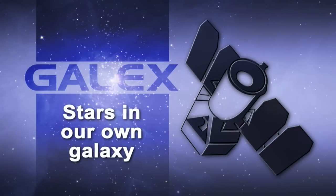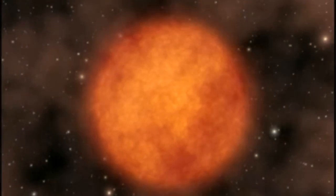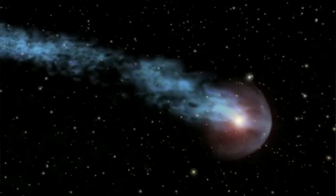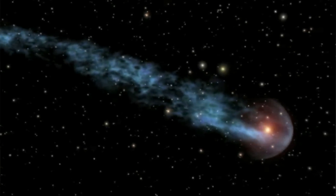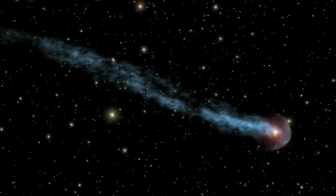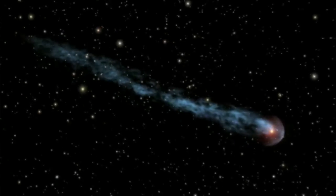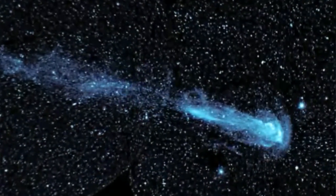A little closer to home, GALEX also observed stars — not the primary mission, but we can't help but look at stars in our own galaxy since we have to look through it to observe galaxies beyond. This has led to great surprises. A perfect example is Mira, a very old red giant star we didn't expect to see in the ultraviolet at all. Not only do we see the star, but we see it plowing through space at an amazing speed, shedding material and leaving a tail very much like a comet behind it. People have been imaging and studying this star for 400 years, but until GALEX looked at it in the ultraviolet, we didn't know it has a tail streaming behind it that's 13 light years long.